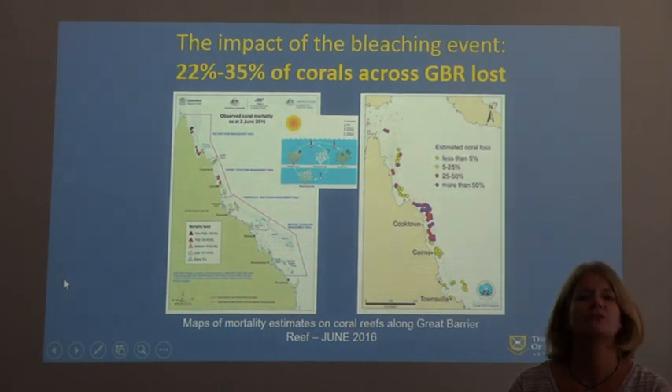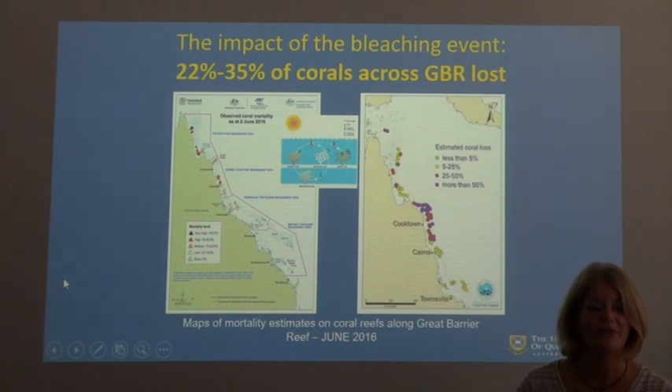The impact of climate change and increased water temperature on the Great Barrier Reef has seen 22% to 35% of corals lost across the reef. Unfortunately, the temperature has not reduced sufficiently for the coral to regenerate and attract back the zooxanthellae to recreate its colour. As a result, the coral has died, and this has occurred because of back-to-back bleaching events.